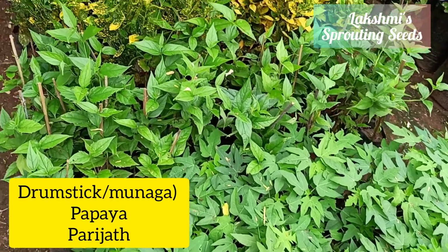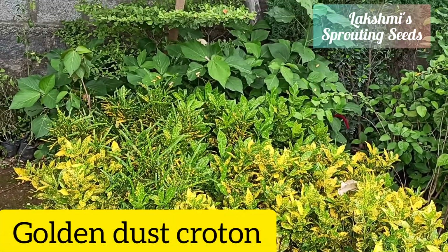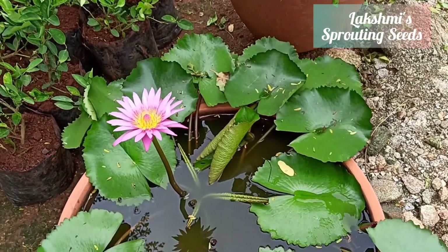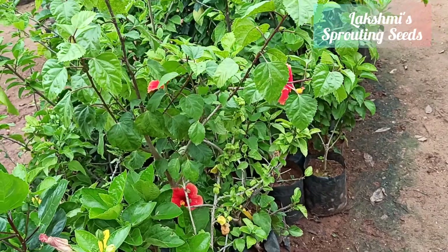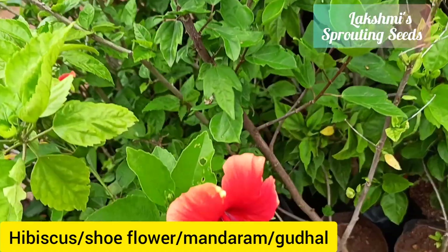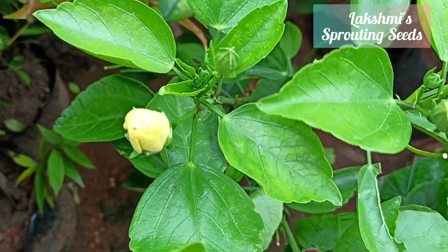Here we have drumsticks or moringa, papaya, parijat, then golden dust crotons — all these are crotons. Another water lily, a pink one, then hibiscus, single petal. I think this is a yellow one.